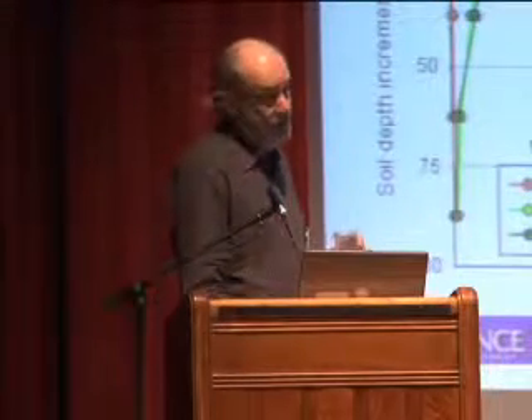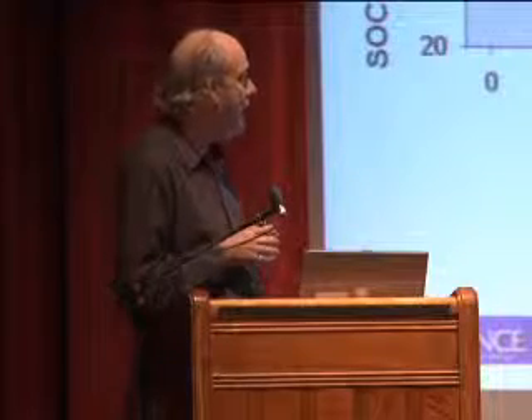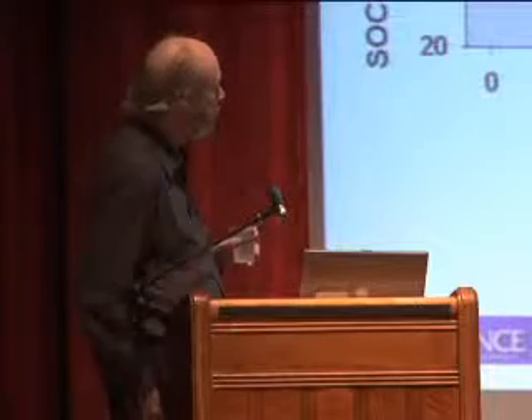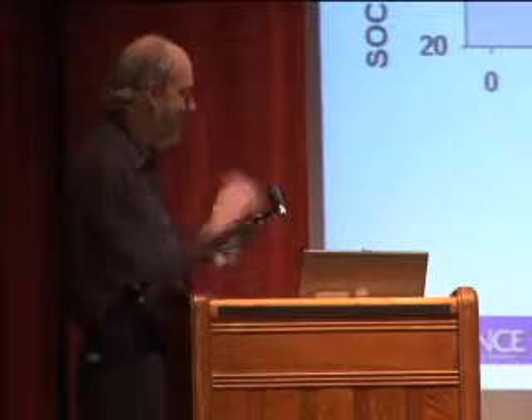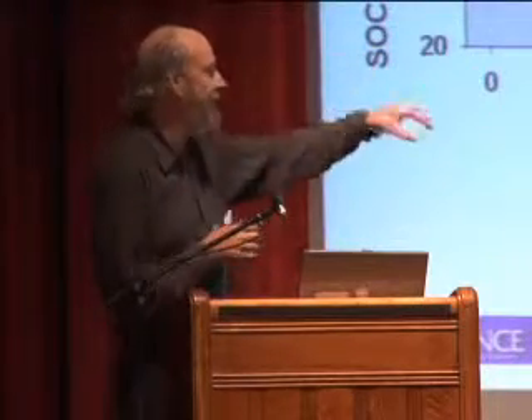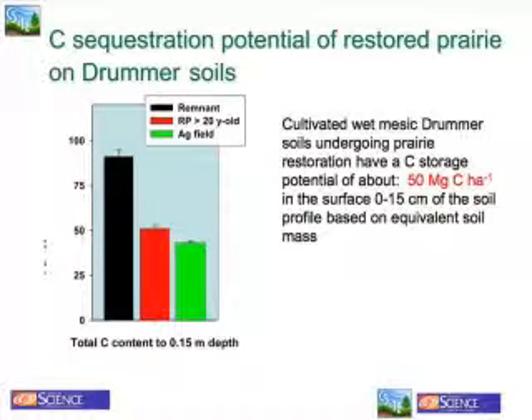We've been working at Fermilab for 20 to 25 years. Because of the chronosequence they have out there — basically on the same kinds of soils — we can get a nice trajectory of the recovery rates. We came up with about 0.8 megagrams of carbon per hectare per year in the first 15 centimeters of the soil profile. To achieve 50% of a prairie remnant carbon level, we calculate it will take about 85 years.